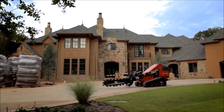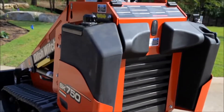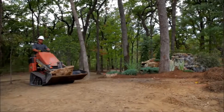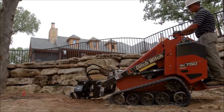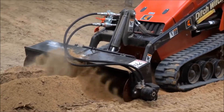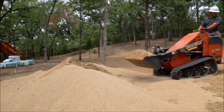The new Ditch Witch SK750 and SK755 are built to outperform on any job site. With a high-drive track system and an enhanced operator station, both models deliver superior performance through increased ground clearance, more lift capacity, faster ground speed, longer track life, and additional operator comfort. And since the SK750 and SK755 send more horsepower to the attachment than the competition, these new SK mini skid steers will help make you more productive job after job.